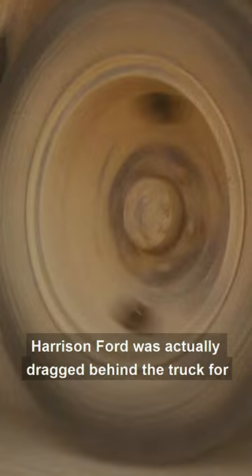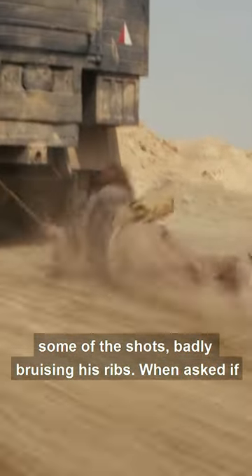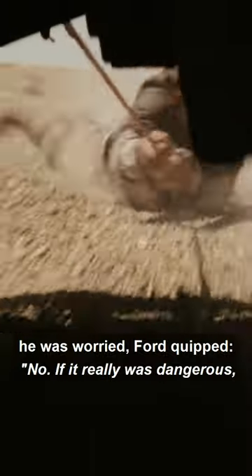Harrison Ford was actually dragged behind the truck for some of the shots, badly bruising his ribs. When asked if he was worried, Ford quipped: "No — if it was really dangerous, they would have filmed more of the movie first."